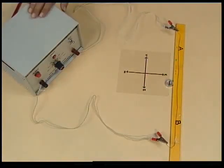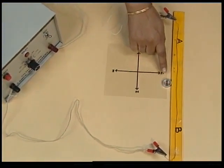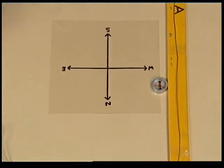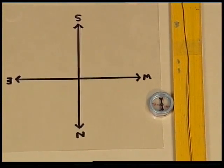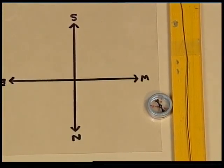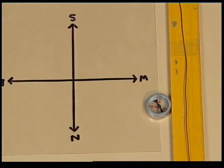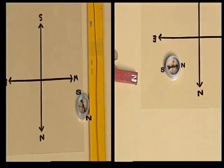We will switch on the current. Notice what happens to the compass needle. The compass needle got deflected as soon as the current is switched on.